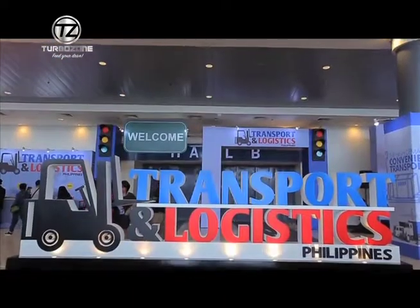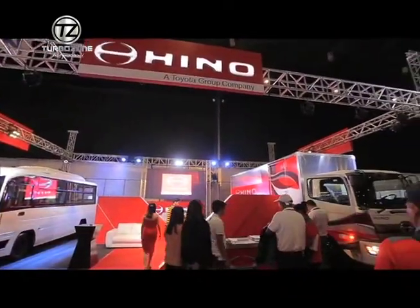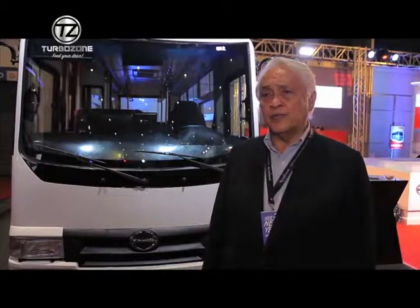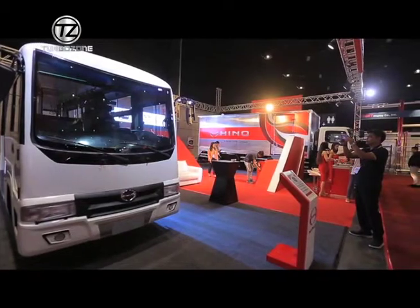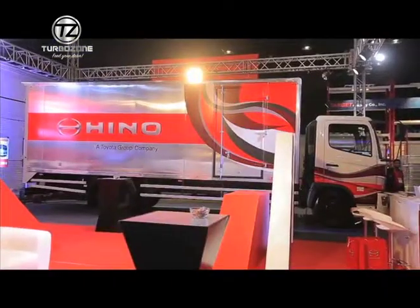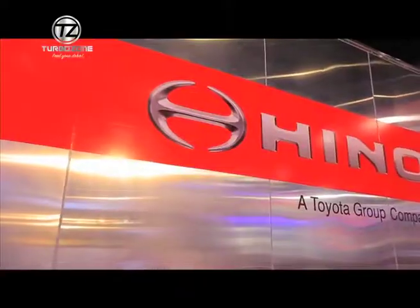This is the transport and logistics show, which we regularly join, because our product line is precisely fitting what transport companies and logistics companies need. So we're here to also take advantage of this location to launch a new product, the FC range, which is a mid-range truck in the 10,500-kilogram gross vehicle weight category. It has a multipurpose application for aluminum vans, roast vans, and even dump trucks for medium-size construction cargo requirements.